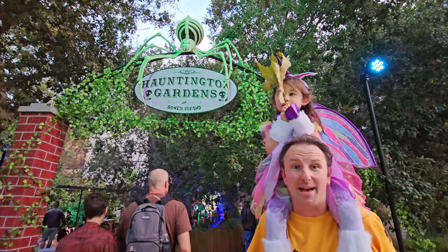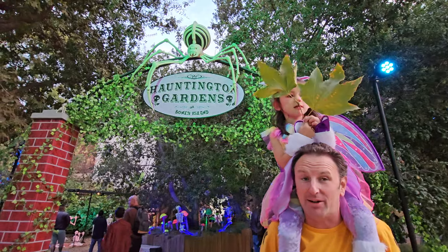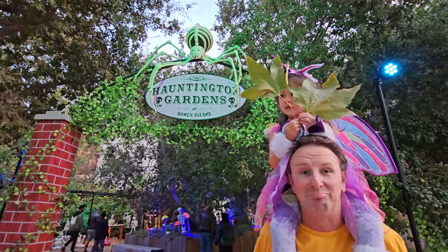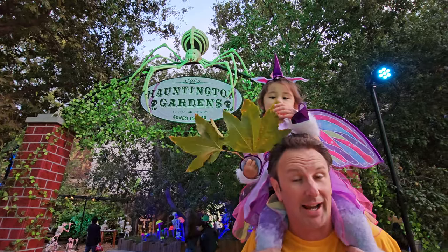Hey fellow explorers, it's Halloween time in Los Angeles and we're going to show you around Boney Island at the Natural History Museum. This is a Halloween carnival heavy on the whimsy, fun for all ages of the family. Not scary, lots of fun, and lots of laughter here. The only person who's scary is the unicorn right here.